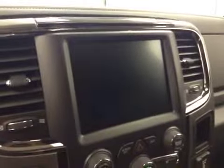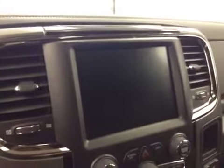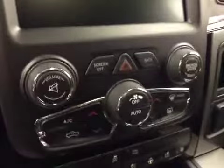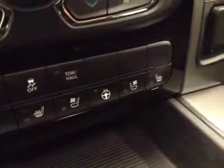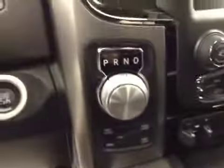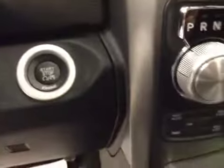Touchscreen AM FM radio with auxiliary USB HDD hard drive capabilities, dual zone climate controls, trailer brake, traction controls, heated and cooled seats, heated steering wheel, four-wheel drive controls, push button start. Upholstery is leather, color is black.